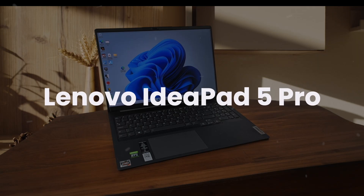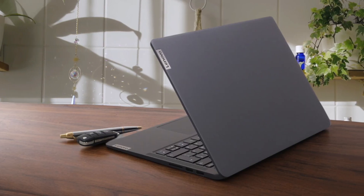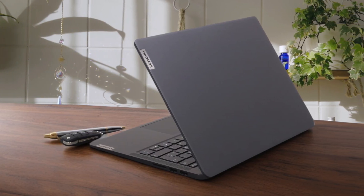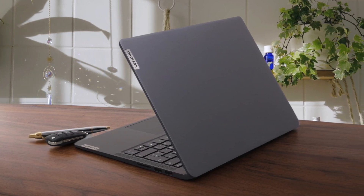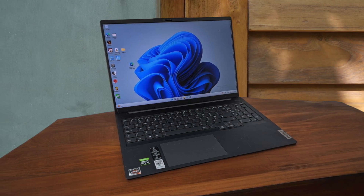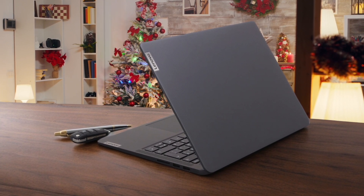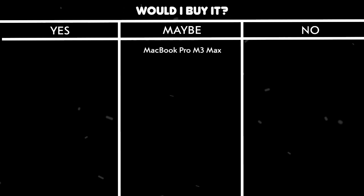Lenovo IdeaPad 5 Pro. The build quality on this laptop is phenomenal with zero flex or creaking anywhere, and the aluminum chassis feels premium while being fingerprint resistant. The 7840HS processor delivers exceptional performance for programming tasks, and with 32GB of RAM, you can run multiple development environments without any slowdown. The display looks fantastic with no visible backlight bleed, and the anti-glare coating works great without adding any graininess. The battery life is impressive, lasting around 8-9 hours of light use with web browsing and text editing at 80% brightness.